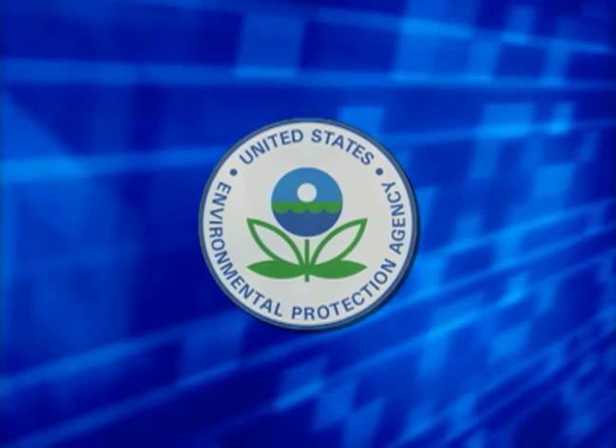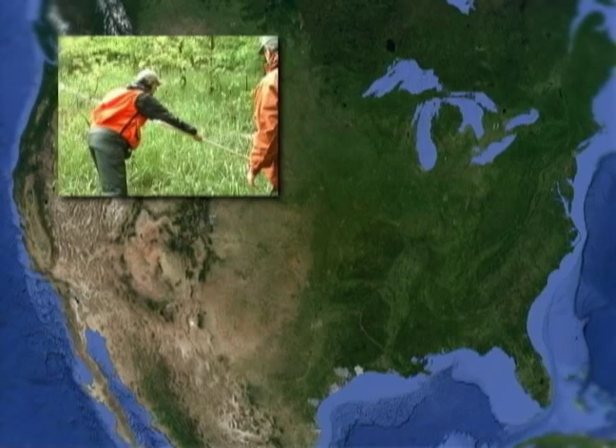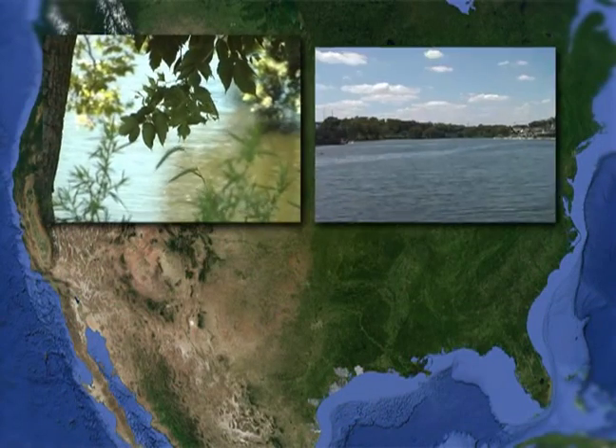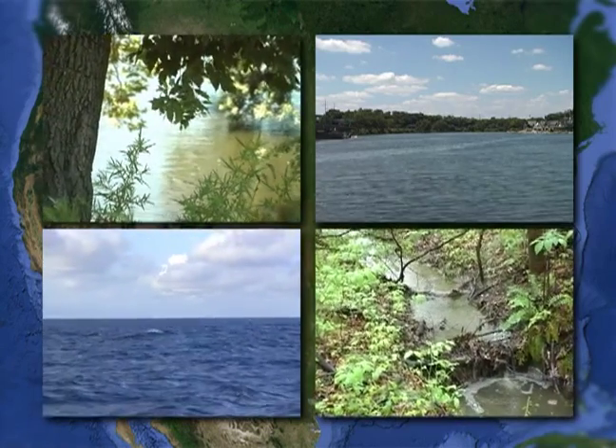The United States Environmental Protection Agency, with other federal agencies, states and tribes, are conducting the first ever national survey of the condition of our wetlands. This crucial assessment is part of EPA's efforts to survey our streams and rivers, lakes and reservoirs, coastal waters and wetlands.